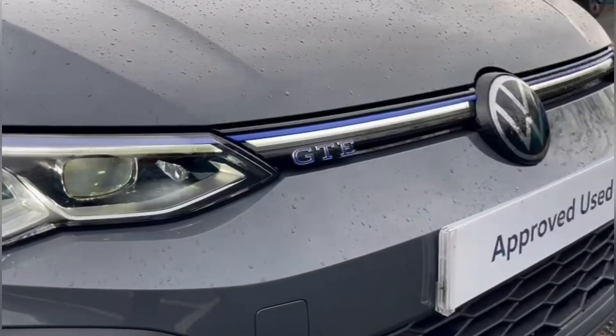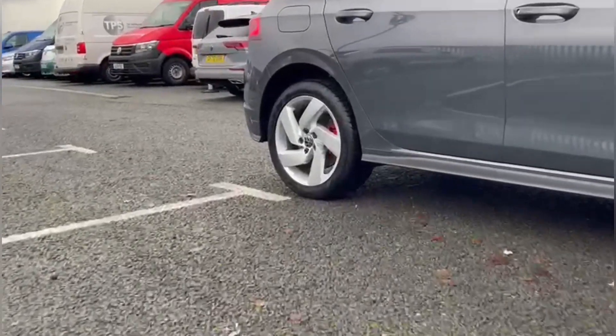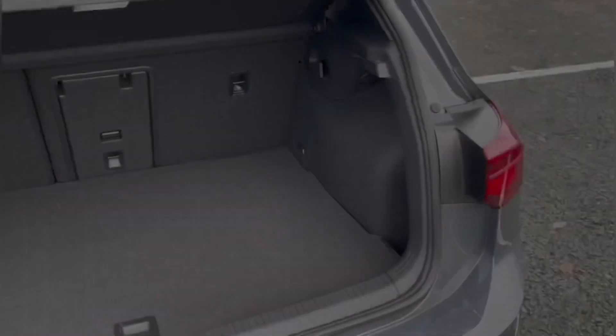On the front you'll find your LED matrix headlights providing exceptional visibility, and the 17-inch Richmond alloys give the car a gorgeous look with the red brake calipers.